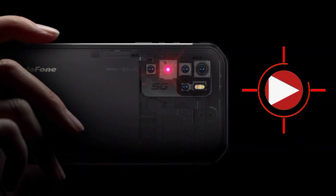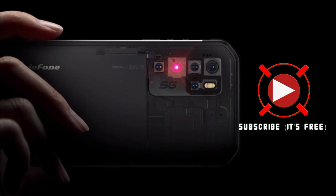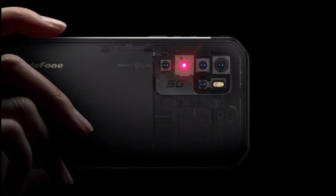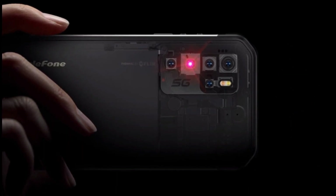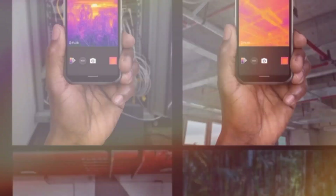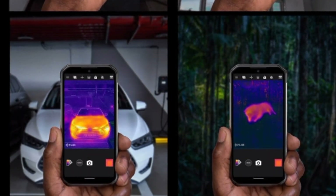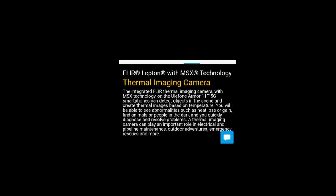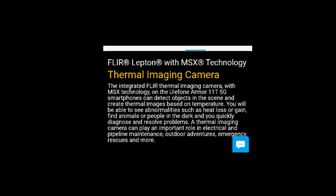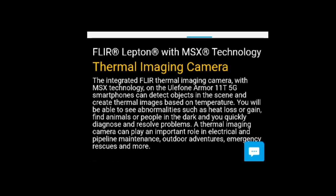The Ulefone AMO 11T has a Penta camera setup, including a separate thermal imaging camera using FLIR's technology. This device can take thermal images, and Ulefone claims that the integrated FLIR thermal imaging camera with MSX tech on the AMO 11T 5G can detect objects in the scene and create thermal images based on temperature.